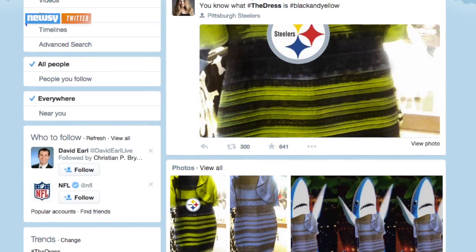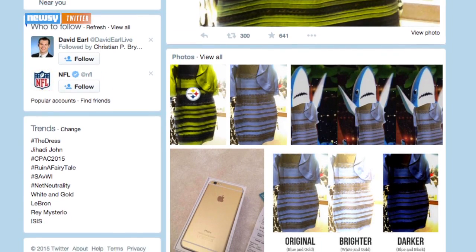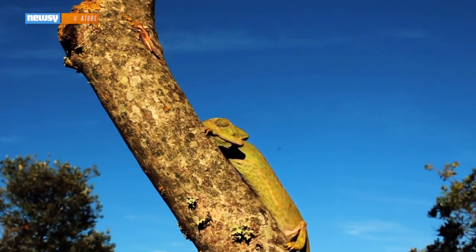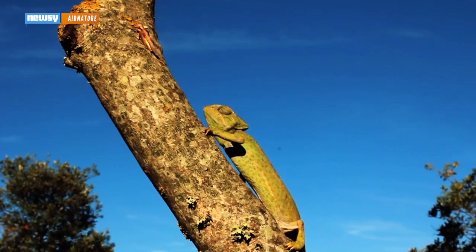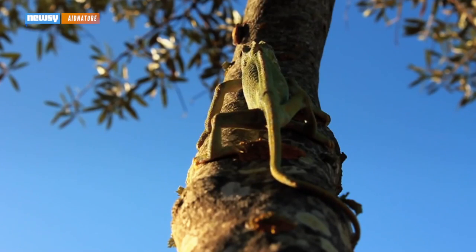If last month's Twitter storm over hashtag the dress taught us anything — and that's up for debate — it's that our perception of color works in weird ways. Over millennia, chameleons have used that to their advantage, and now scientists have a better understanding of exactly how they do what they're so famous for.